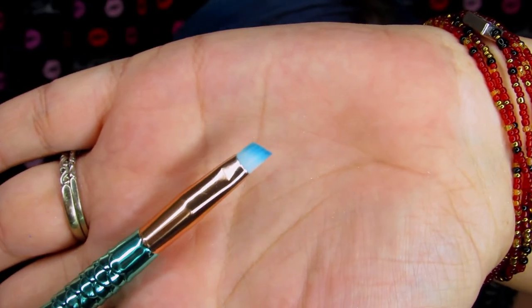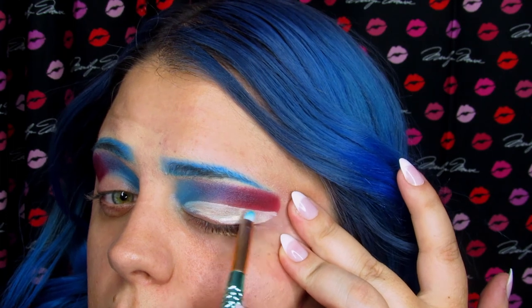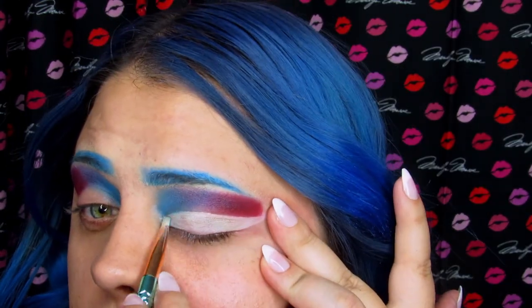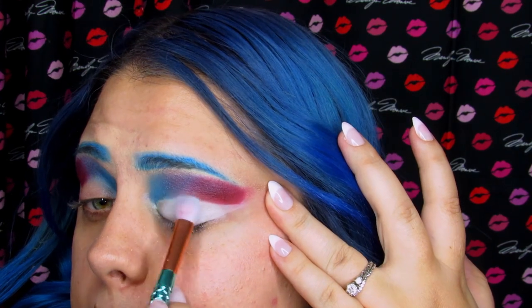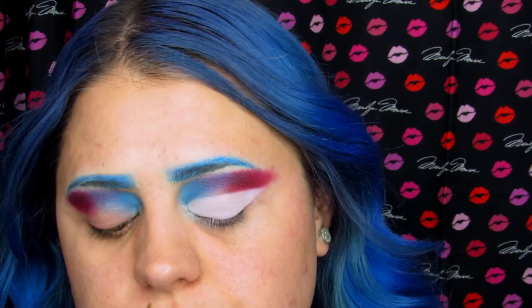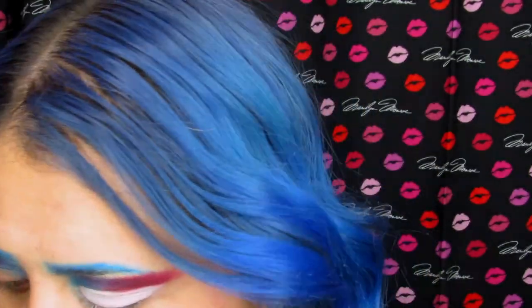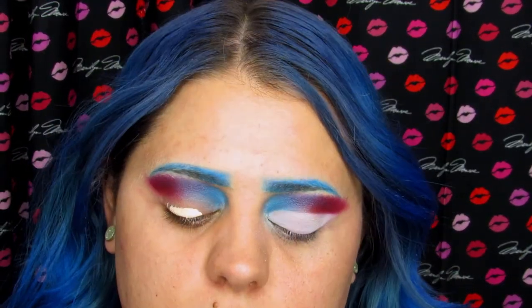Now I'm going in with this Angled brush and I'm going to attempt to cut my crease. Now I'm going to pick up Cake Face, which is that white, and put that into the cut crease. I did extend the red a little bit and I'm going to clean that up with concealer, but I just wanted it to match the white. So I'm going to do the same thing on this eye.